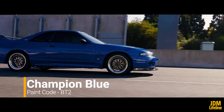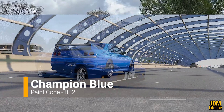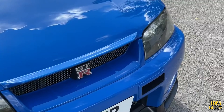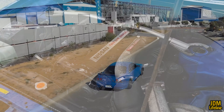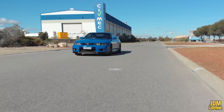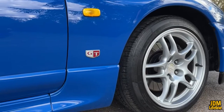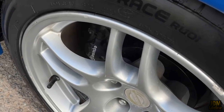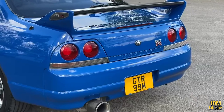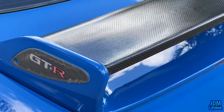Number 3: Champion Blue, paint code designation BT2. Even though this color looks like a normal solid gloss cobalt blue, it has been considered special due to its racing pedigree. This special color was introduced on the R33 GTS Skyline LM Limited Edition — yes, quite a tongue twister. That R33 GTS Skyline was created to celebrate the GT-R Skyline joining the Le Mans 24-hour endurance race. This special color was inspired by Nissan's Group A racing team.